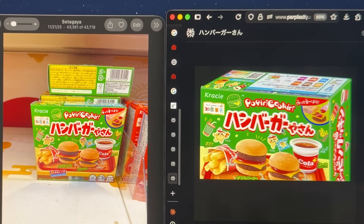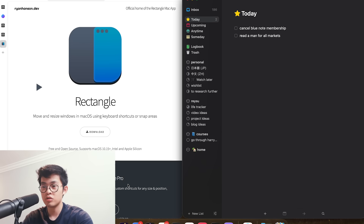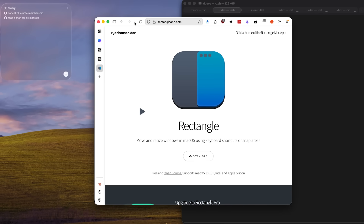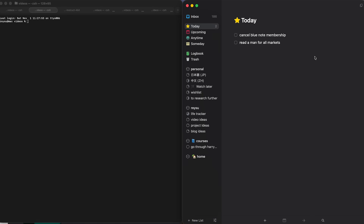Another app that also feels like it should be built into macOS is called Rectangle. It's actually open source, so it's completely free. What it allows you to do is use your keyboard to manage your windows — you can move them to the left and right. This is really useful when you have a lot of things on your computer, like your to-do list or your calendar, and you don't want to be dragging windows around. You can just use keyboard shortcuts to snap them into place, which makes macOS a lot more organized.